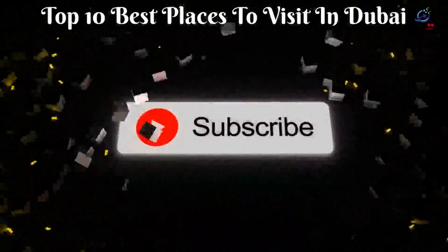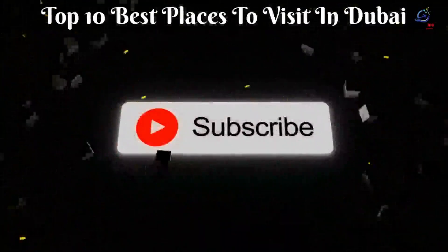Subscribe and turn on notifications so you don't miss more videos of top 10 facts and much more. I'll see you in the next video.